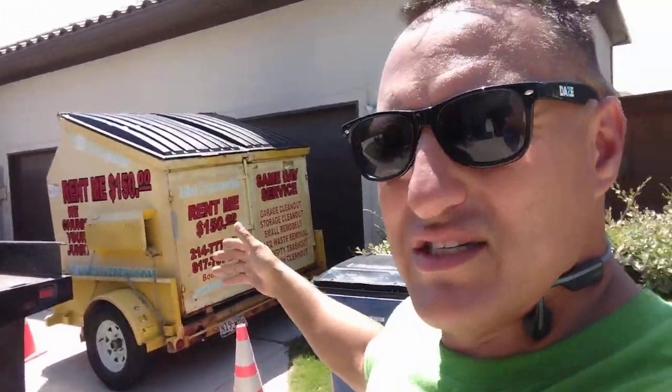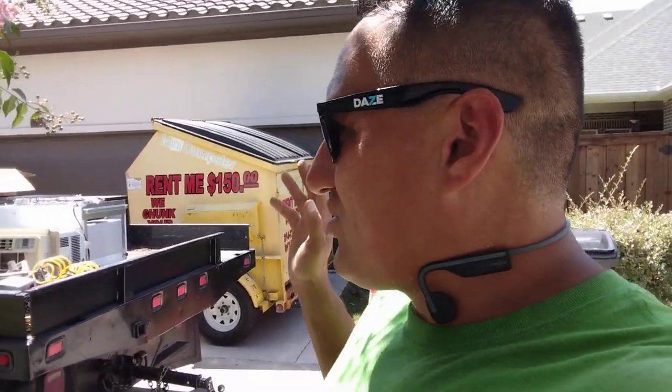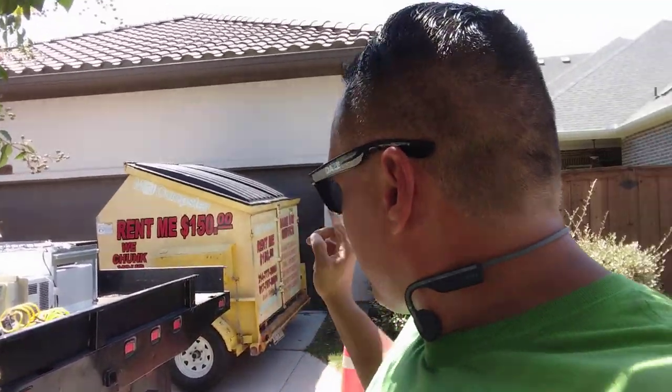Look at this neighborhood. The driveways are really small, so I've learned how to put the dumpster in very tight spots by putting it sideways instead of the way it's supposed to go. Here's what's going to happen: another neighbor is going to drive by, see this dumpster, and call — and go, what a great idea.